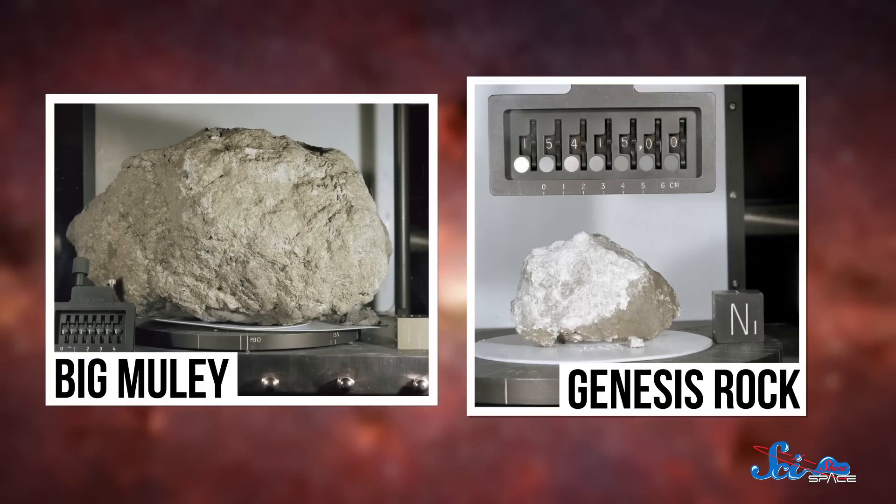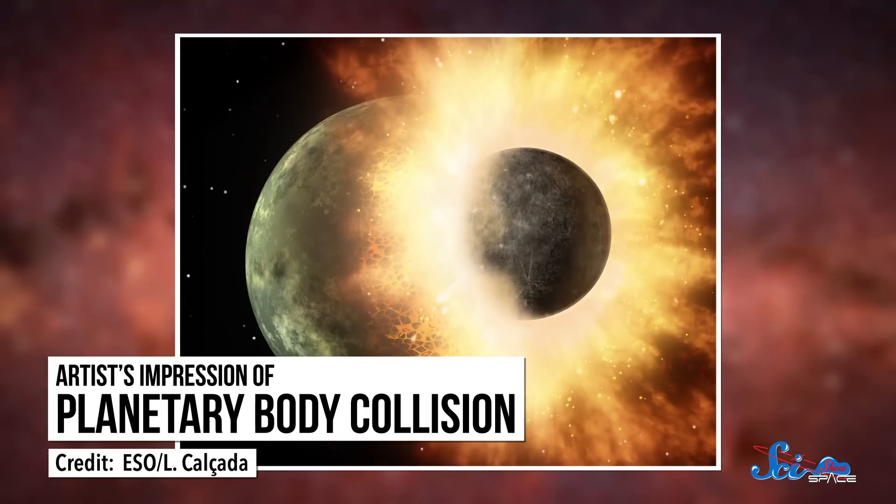Studying the rocks the astronauts brought back basically ruled out both possibilities. Researchers found that chemical signatures in those samples matched rocks on Earth almost exactly, which would be super unlikely if the moon was captured from somewhere else in the solar system. And the moon rocks also contained very little water compared to those on Earth, which doesn't make sense if they formed in the same region of the protoplanetary disk. These problems eventually led to the development of what's now the most widely accepted model: the moon formed after a giant collision between Earth and a Mars-sized object.